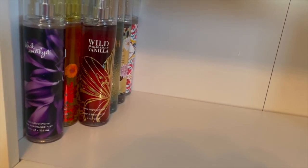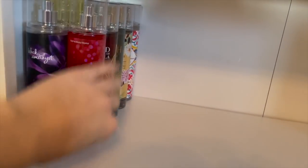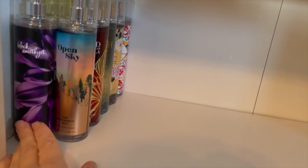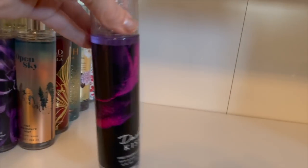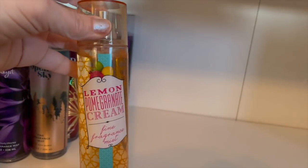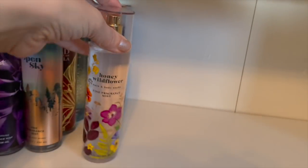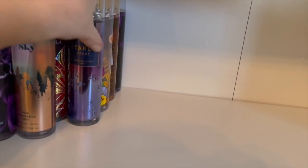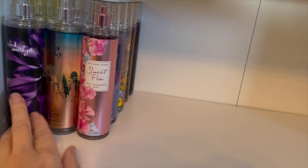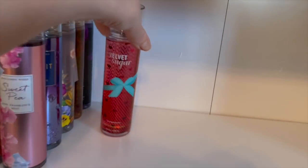Wild Madagascar Vanilla — that is one of my favorites. I try to buy Forever Red. Open Sky. Anything I'm putting on the shelf are either new scents, new collections that come out that are just one-offs, or retired scents like Dark Kiss. I like to keep these on one shelf. Lemon Pomegranate Cream — that was a good one, you guys. Honey Wildflower — I try to keep one that I don't use very much, just as kind of a collectible. Starlit Night. And then I have Sweet Pea in the new packaging.